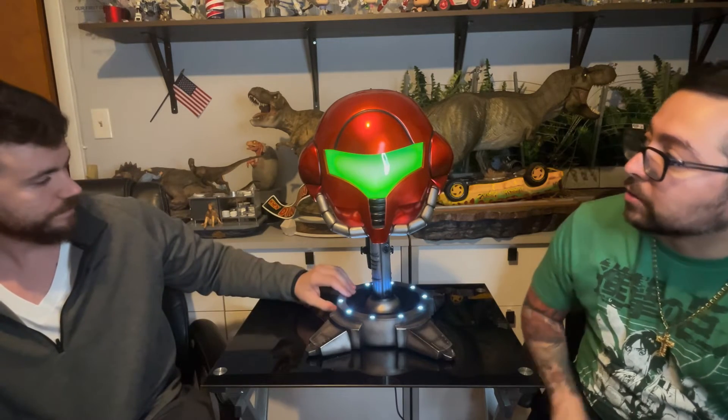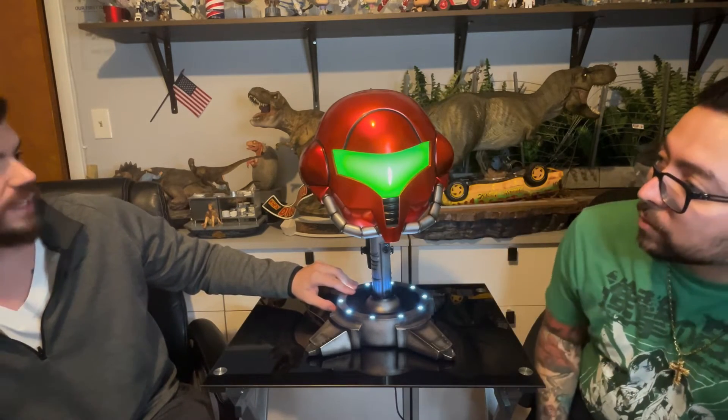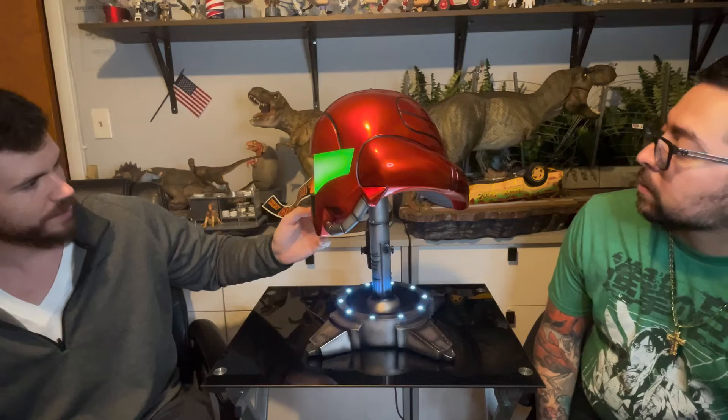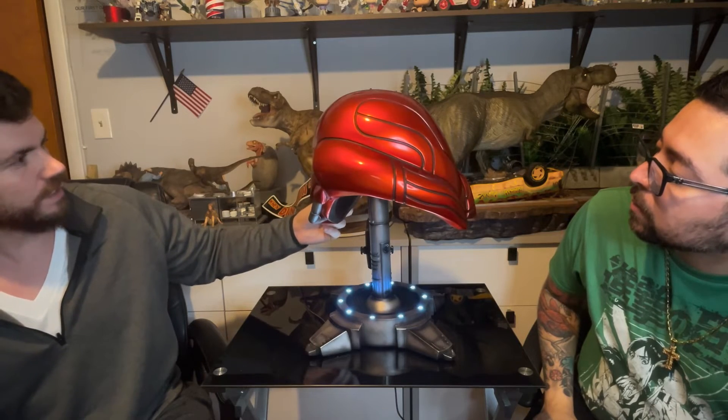It came double boxed — there was a shipping box, then a protective box, and then the art box was near flawless. This is beautiful, guys — look how shiny it is, you can see the light reflecting off the paintwork. Is this accurate to the video game? Absolutely. I always thought maybe her suit was a little bigger, but she is a woman and she is tiny, so it is very accurate to her suit in Metroid Prime — probably her most well-known 3D representation.